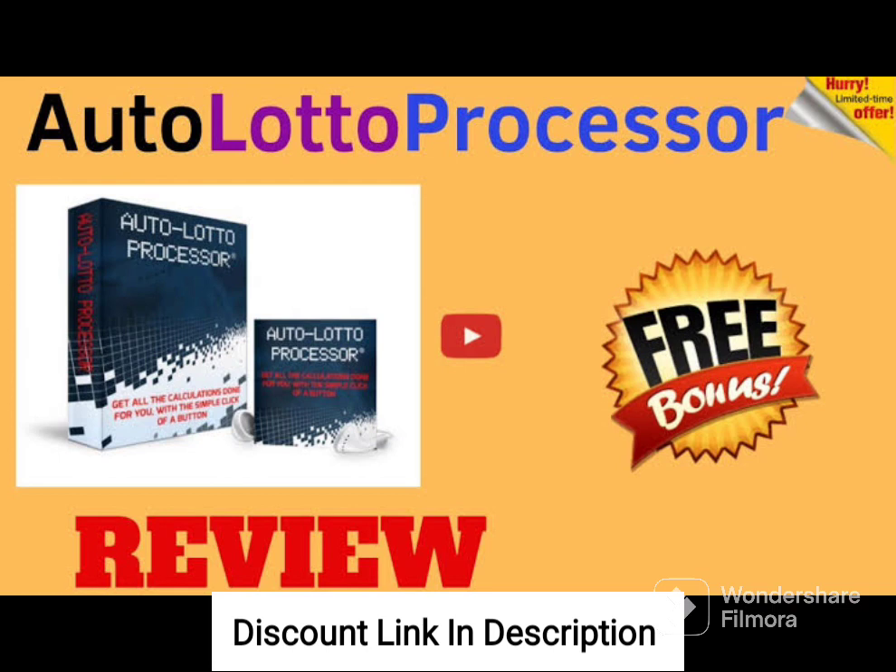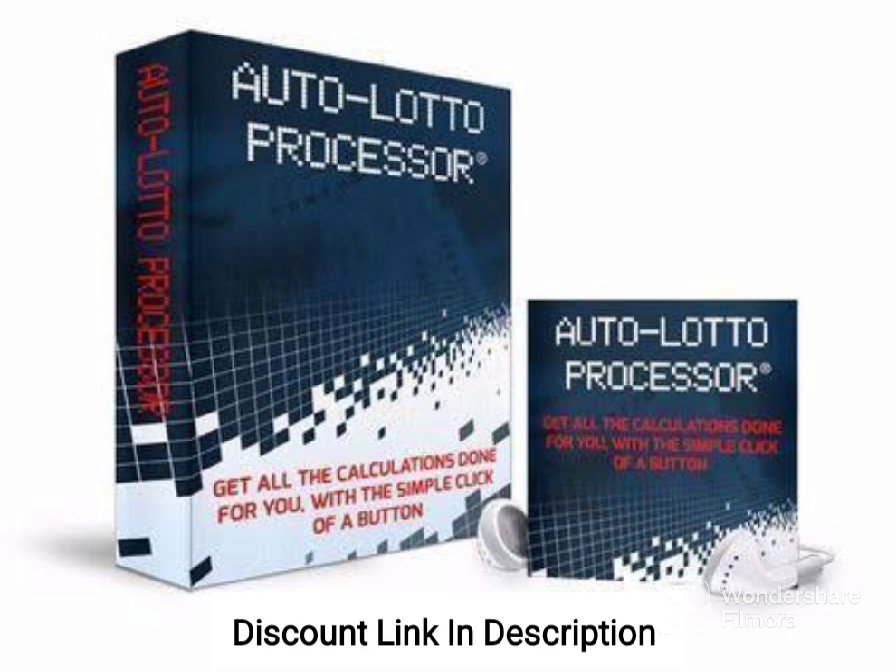One of the main strengths of AutoLotto Processor is its accuracy in predicting winning numbers. The system has a high success rate, with many users reporting significant winnings from lottery games. This provides users with a reliable and profitable strategy for playing the lottery.